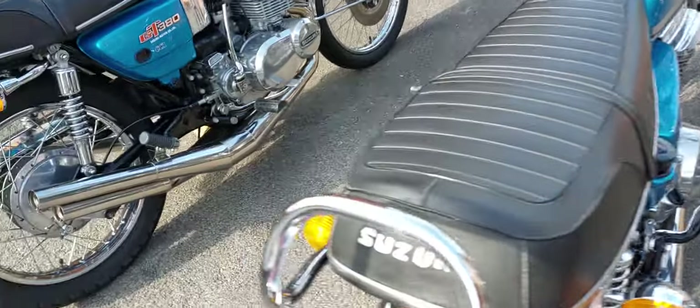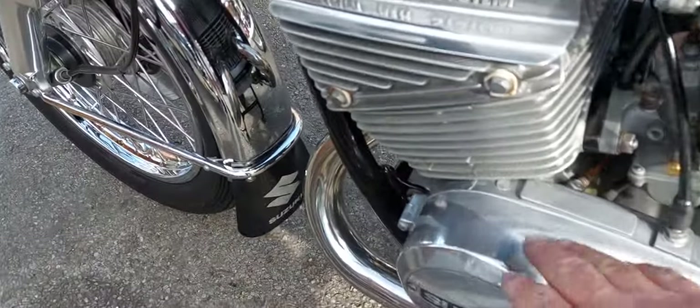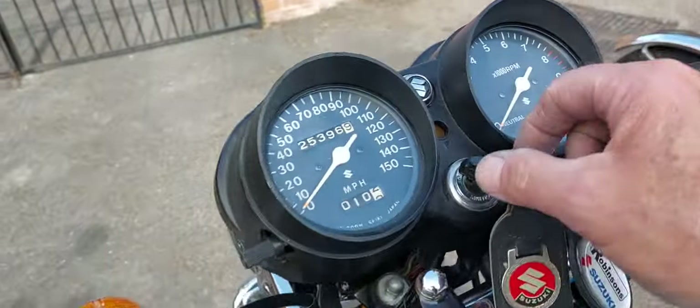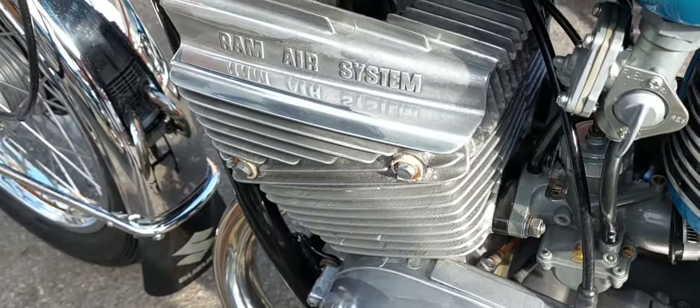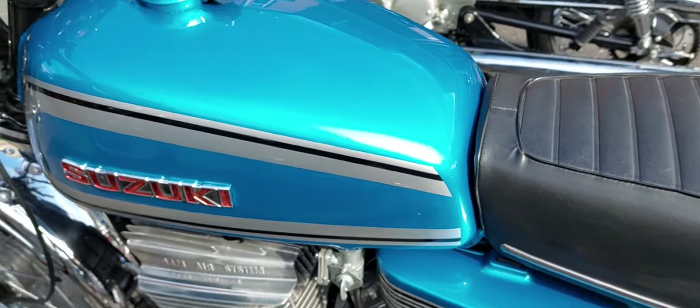I'm just going to fire this 250 up, which I've just put back together to be honest. I do need to polish it off — it's got a little film on it. Ignition on, fuel's on — there we go, let's wake the neighbors up then!